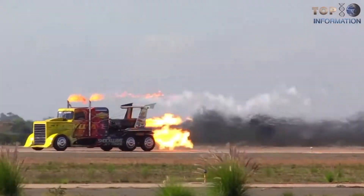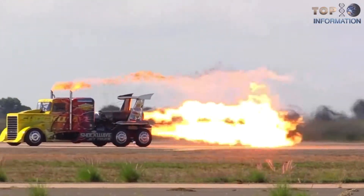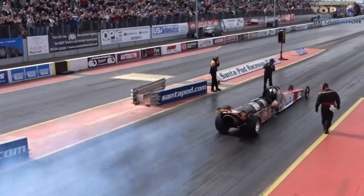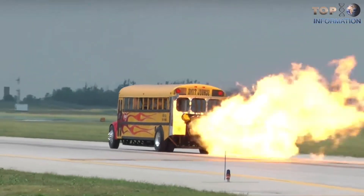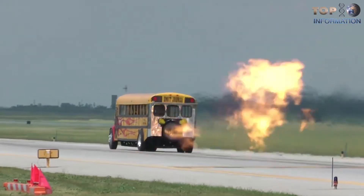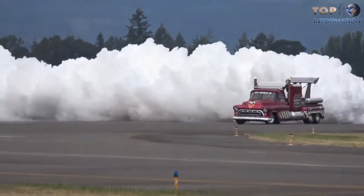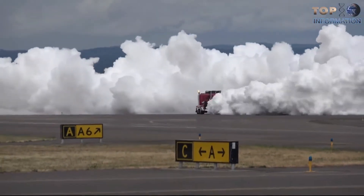Welcome to TTI. Today we're listing some amazing and unusual engines which really do exist. These custom vehicle engines are so fantastic they're seriously amazing and worth tons of money.